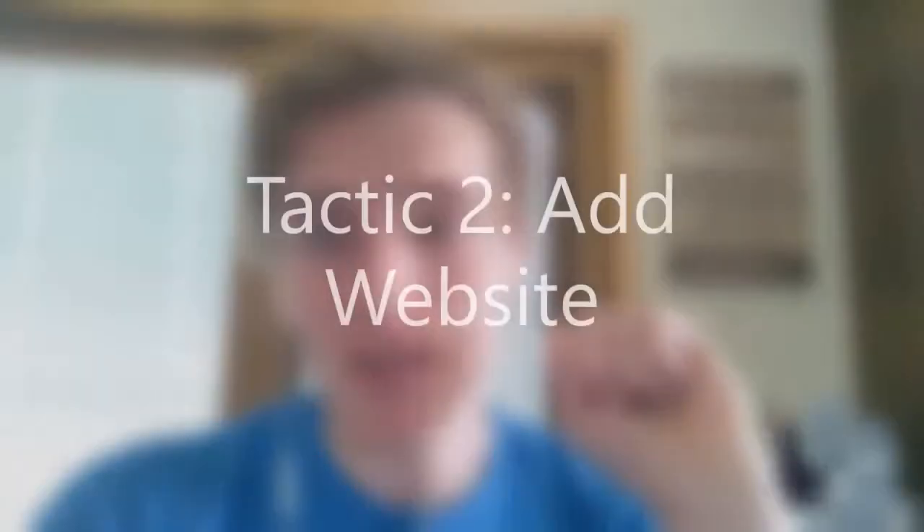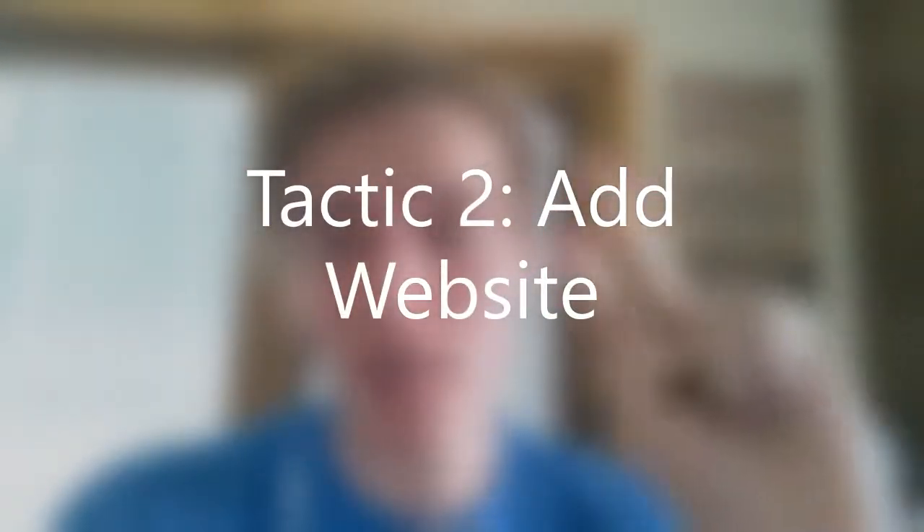My second tactic is very self-explanatory: add your website. If you want to triple your page views or get more page views, you need to add in a website so visitors can go and refer to your actual website. Very simple — just input it. That's tactic number two: add in your business's website.